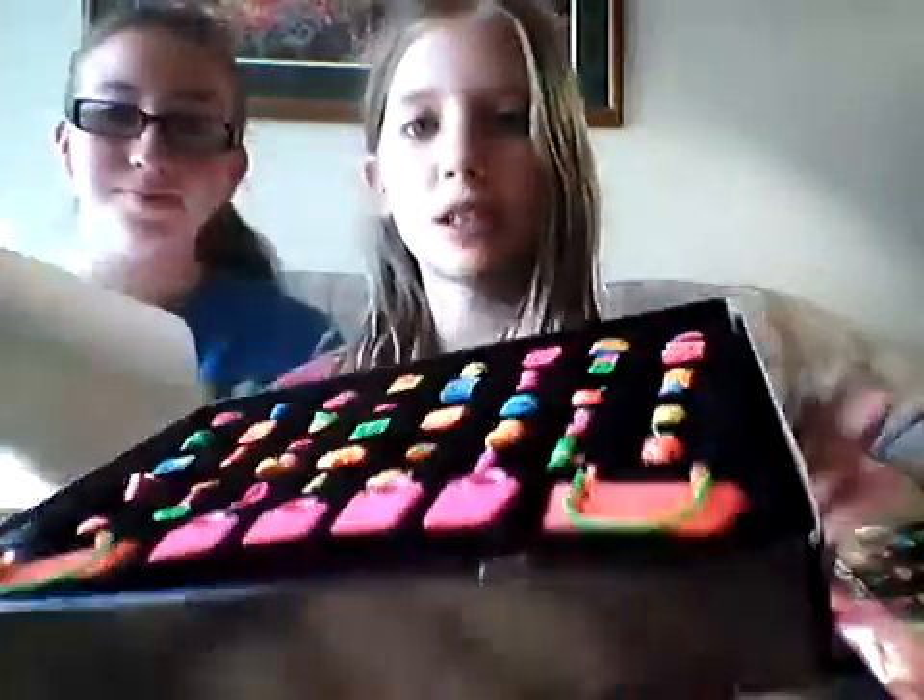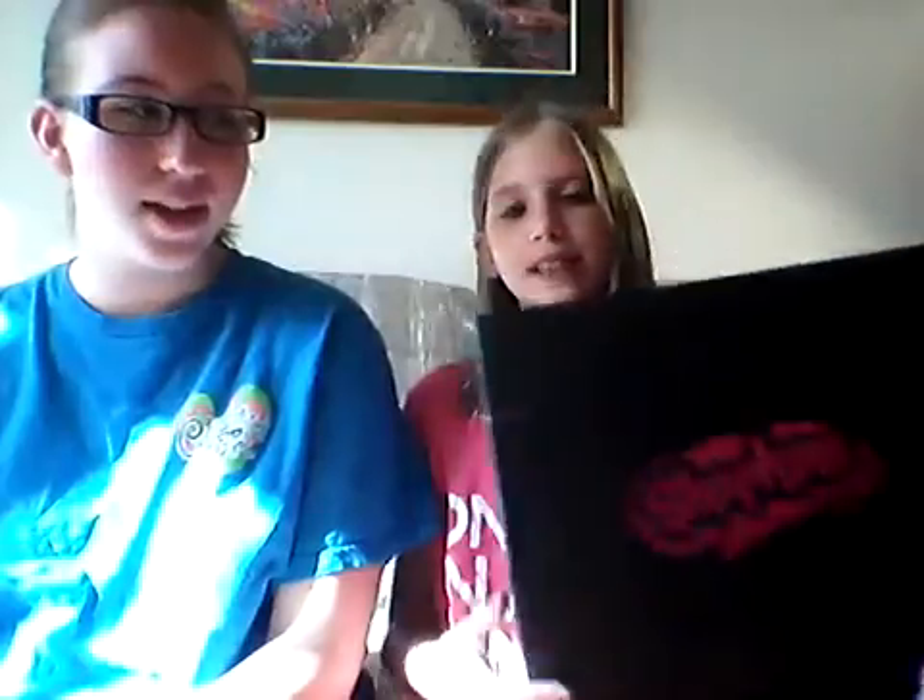They come in a beautiful, really decorated black box that has Shopkins all over it and a shimmery Shopkins logo. So yeah, that's those.